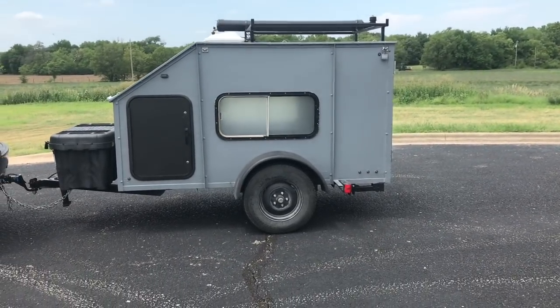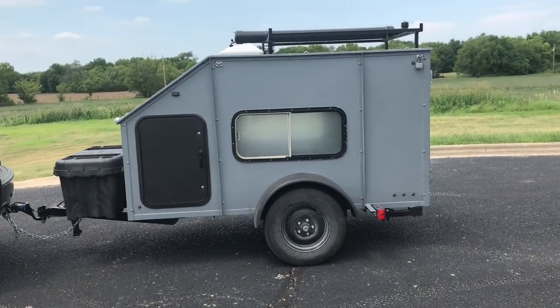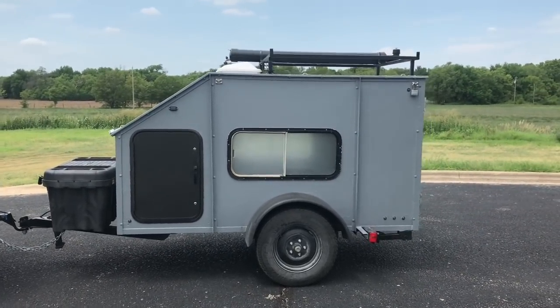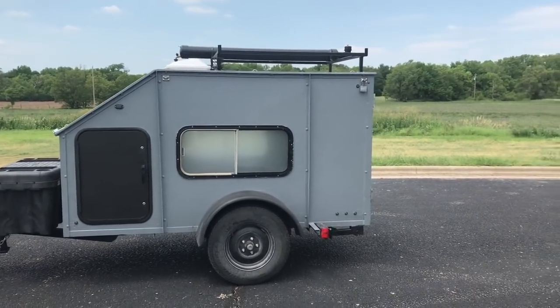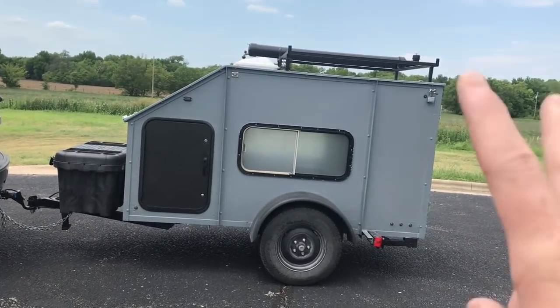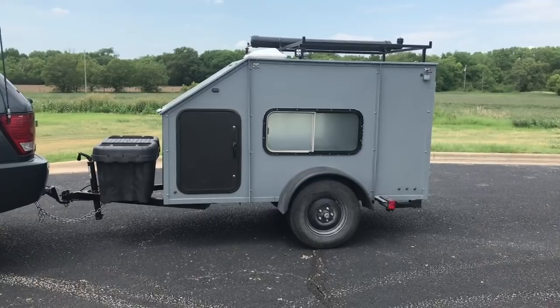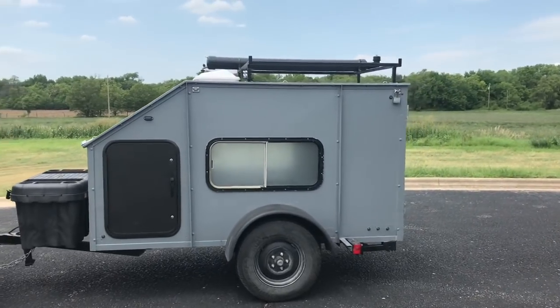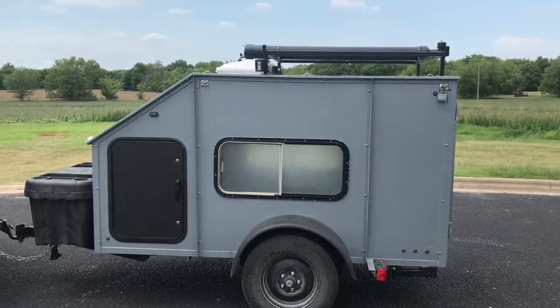If you haven't seen the videos I did last year, I highly suggest you do. A little background on the trailer: it is a 4x8 trailer — actually shy of 4 foot wide at 46 inches and shy of 8 foot long at 92 inches, but we can still call it a 4x8. It is 10 foot overall long and 4 foot tall — a true 4 foot tall — and then with the rack on top it's 5 inches more.